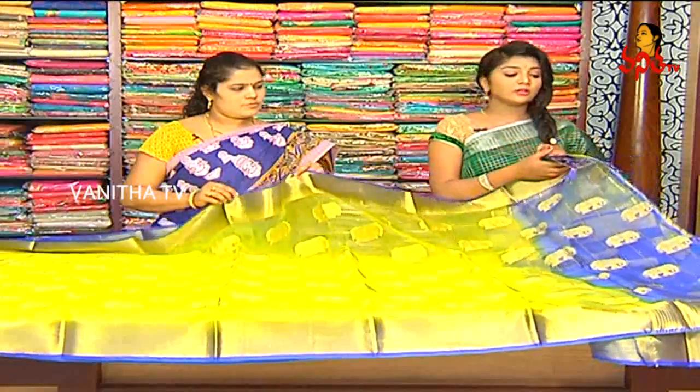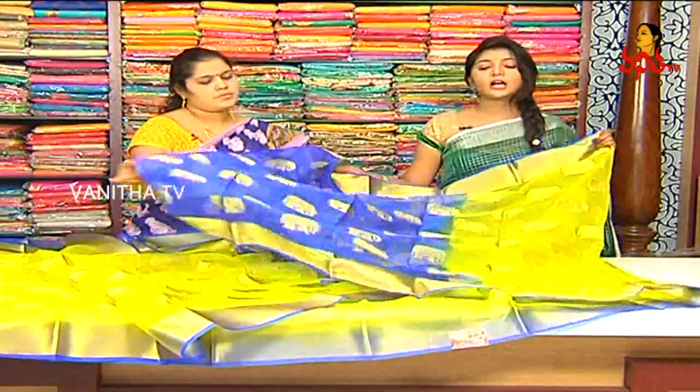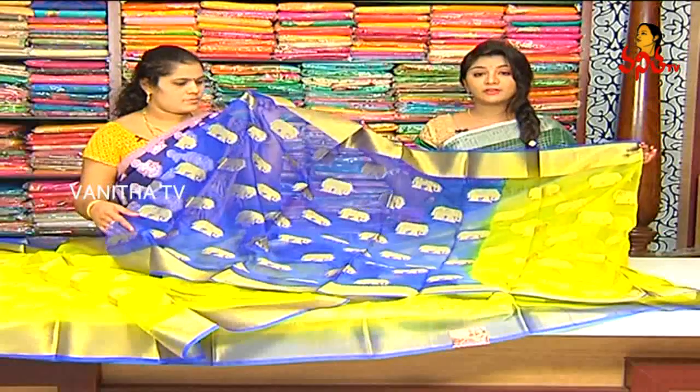I will continue to do the elephant design. I have to create the contrast blouse with a lot of beautiful elements. There is dark blue color in combination. Two sides are cut at the back. I will highlight the elephant design.